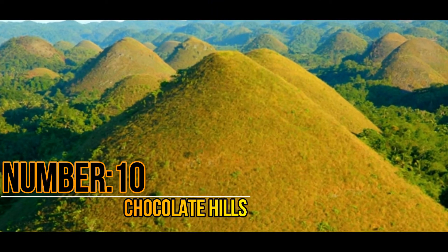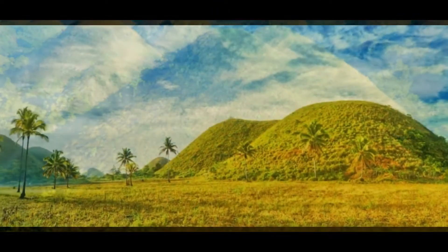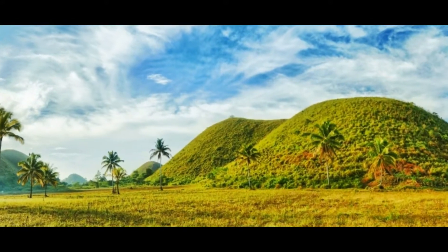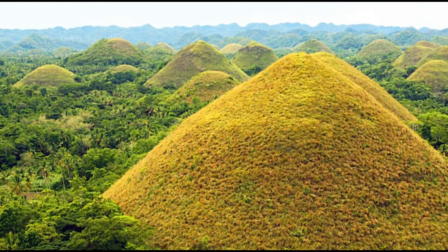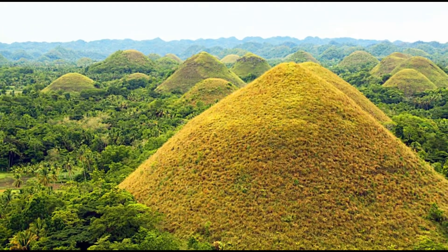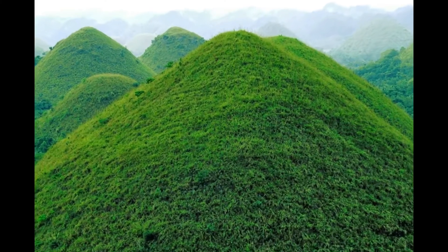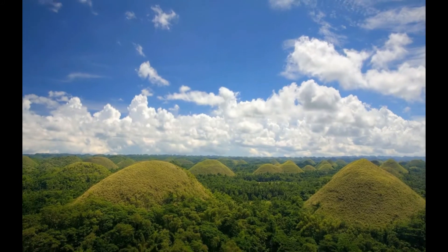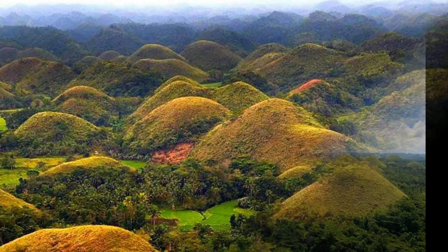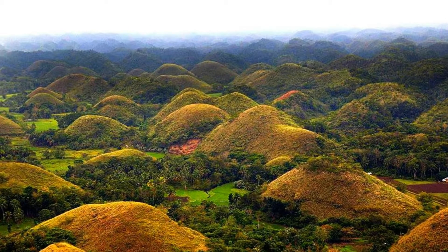Number 10: Chocolate Hills. Located on the island of Bohol, Chocolate Hills is one of the finest tourist attractions in the Philippines. This incredible formation of conical shaped hills spreads across 50 square kilometers, with 1,776 such hills in the area, completely covered with grass. During summer, the color of these hills turns chocolate brown. The coral deposits rising to the surface caused the formation of these hills.